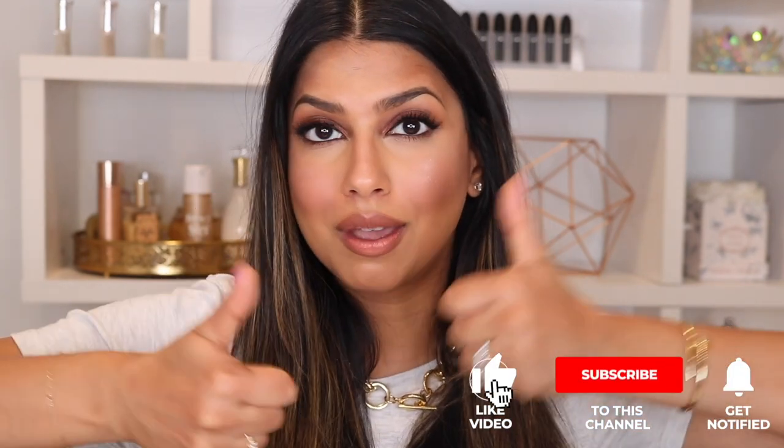And with that, guys, we are at the end of the video. I really hope you guys all enjoyed my makeup tips for medium brown skin — but really, these are beauty tips for all skin types and all skin tones. Thank you all so, so much for watching. Before you head out, please don't forget to thumbs up this video, subscribe to my channel below, and I'll talk to you guys in my next video. Bye!